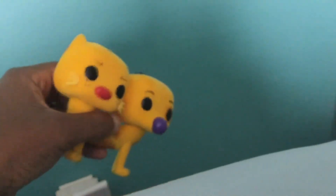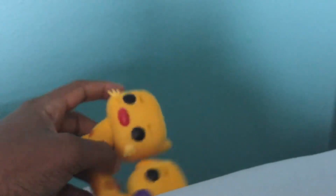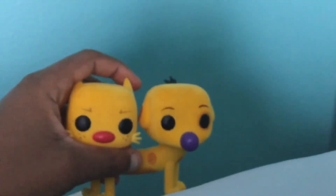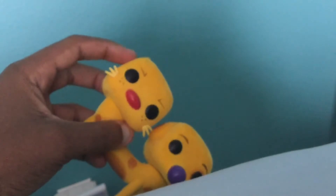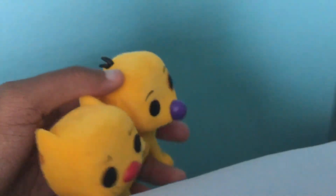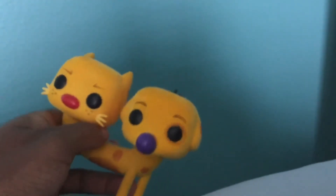This other Funko Pop I have is CatDog — from the Nickelodeon animated series back in the 90s. I've never actually seen this one before, and here's an interesting fact: it's made out of felt, possibly because Cat and Dog are animals and they're furry. So it's the Funko Pop of CatDog from the Nickelodeon animated series about a cat and a dog attached to each other.